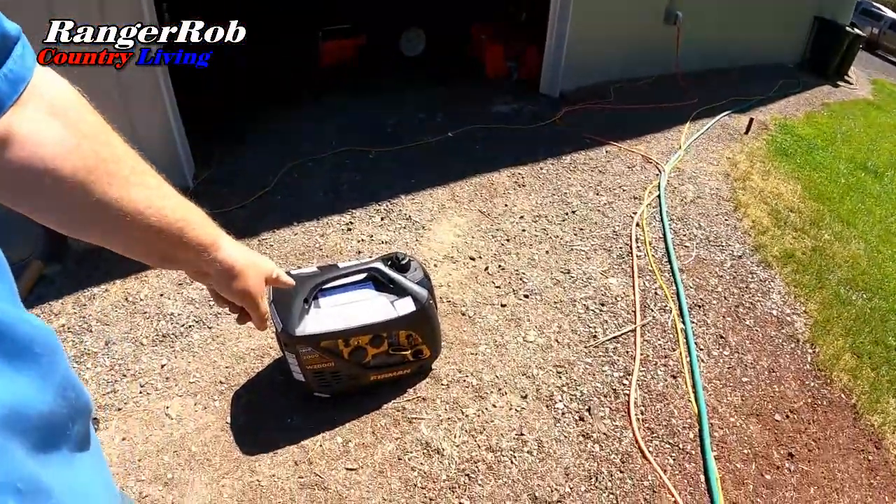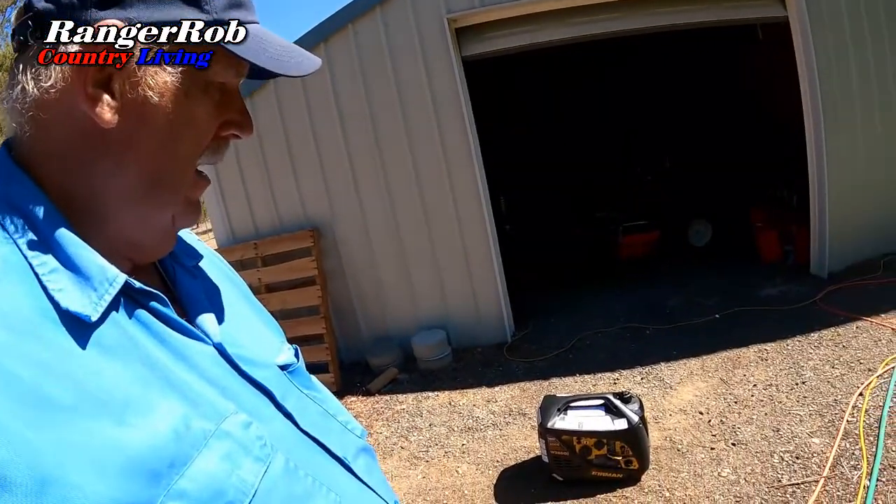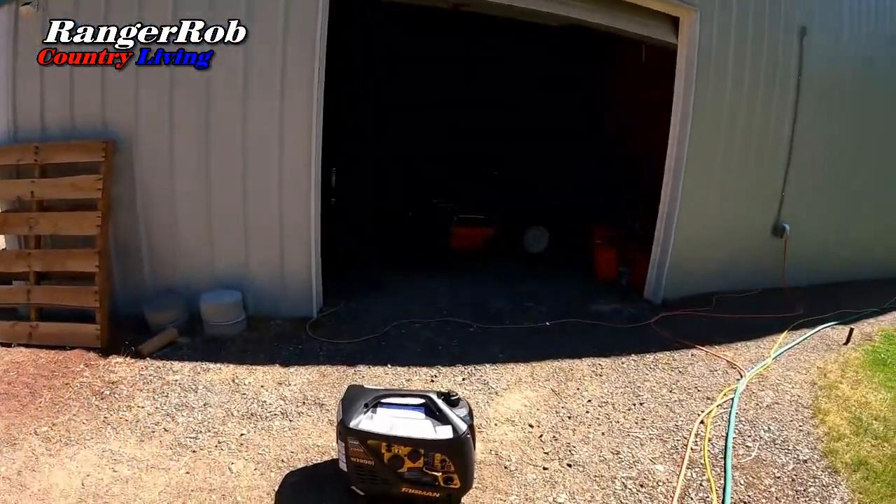Holy cow, that is the quietest generator! So once I figured out how to turn on the choke, it fired right up. This thing is really quiet — it's amazing. So happy with that. The unit was easy to get oil in, put a little fuel in it, a couple of pulls, she fired right up. Pretty good.